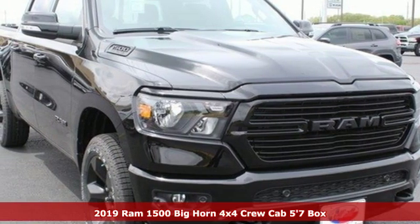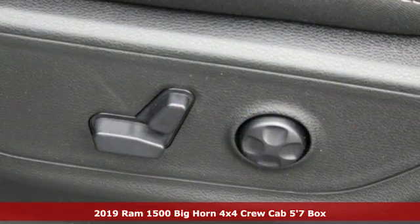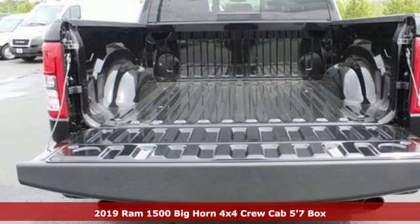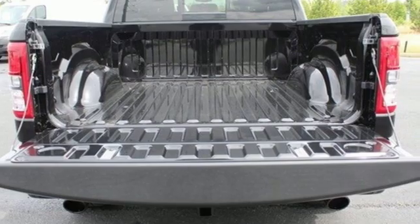Here's a new 2019 Ram 1500. It offers a legendary hauling and towing capability, sophisticated comfort with work-ready durability. And it comes with all the amenities you need.